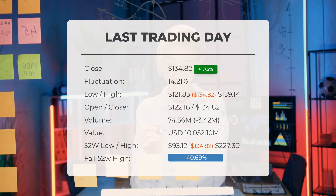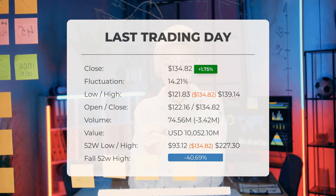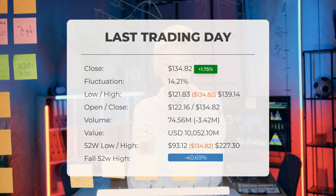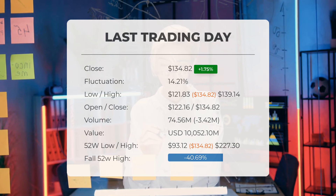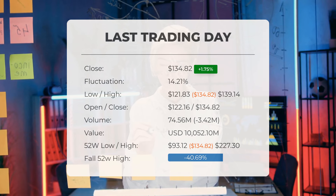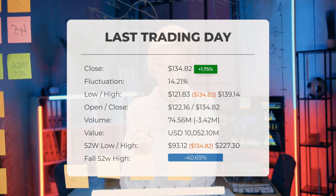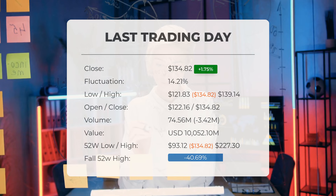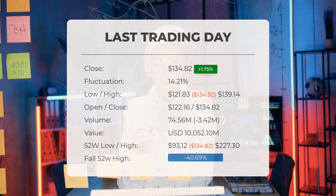Over the past 52 weeks, the highest stock price recorded was $227.30, while the lowest price was $93.12. Currently the stock price is 40.69 percent, or $92.48, below the 52-week high of $227.30, which remains the all-time high for this stock.